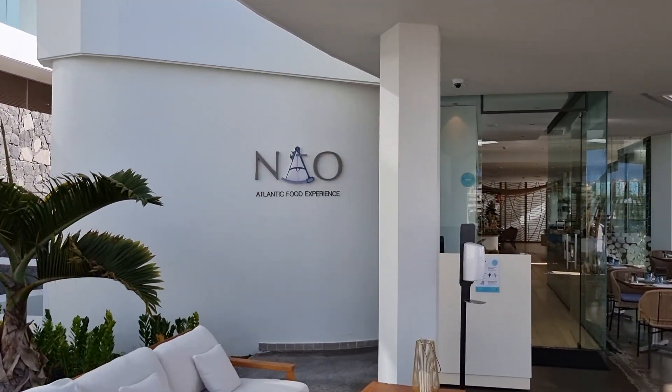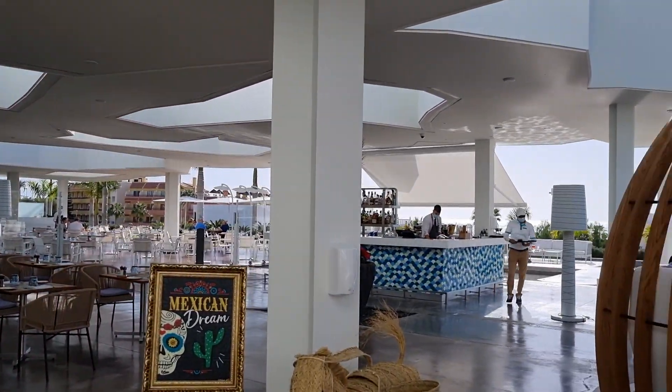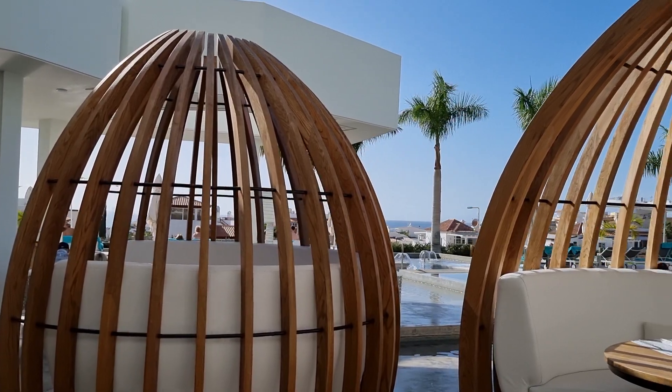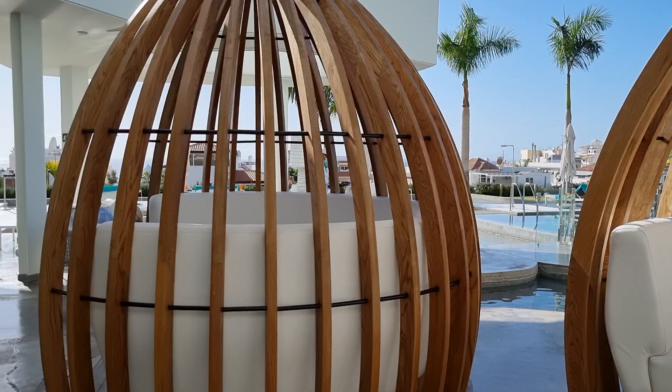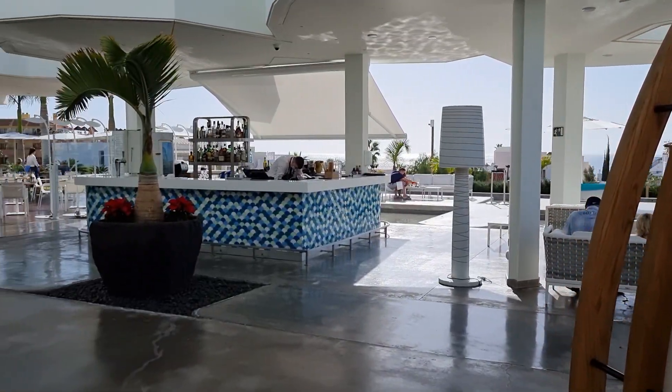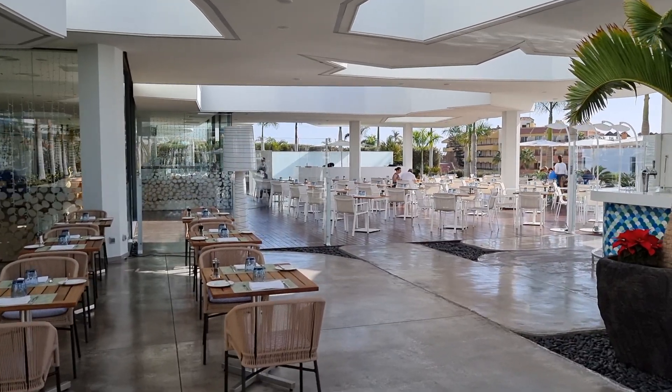Atlantic food experience. La Coletta, from what I've seen just walking about briefly, specialises really in fish. Obviously you're right next to the sea so you've got a lot of fish. Nice wee private pods here as well.